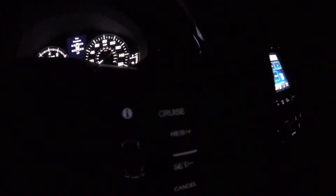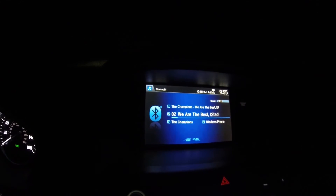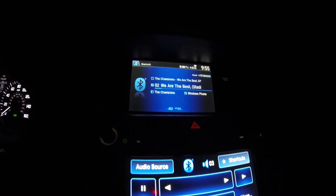On the other side of the steering column I have a trip and cruise control info. This is how it looks with the display at full lighting.